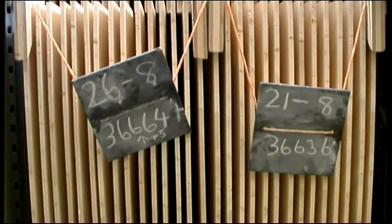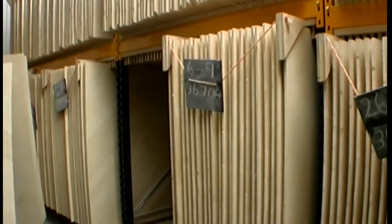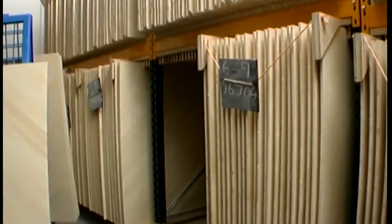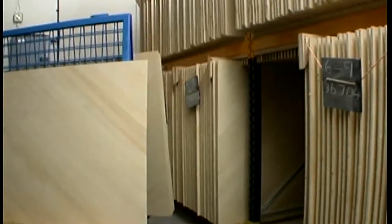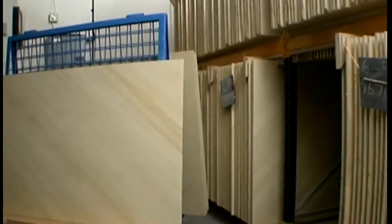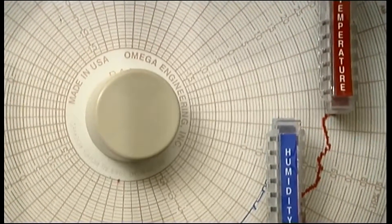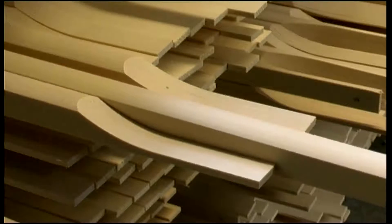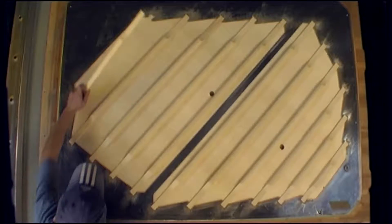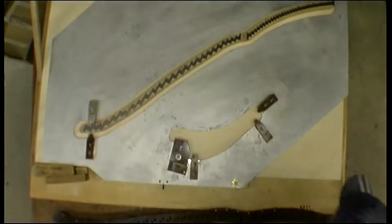The life of a Kemble piano begins with the soundboard, a critical component of the piano, as this is what helps create our legendary warm and mellow sound. Made from European spruce tonewood, each soundboard is carefully conditioned to withstand different climatic conditions by storing it in a controlled environment before use. This system ensures that it has the perfect crown or curvature to project the sound of the piano.